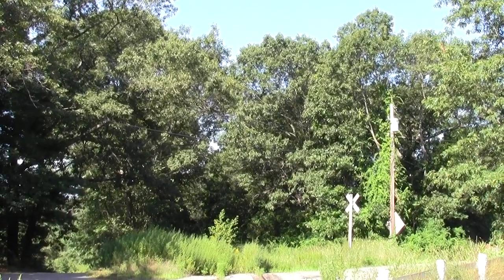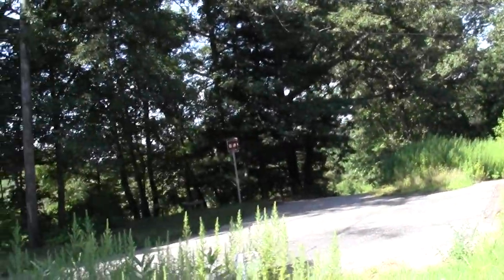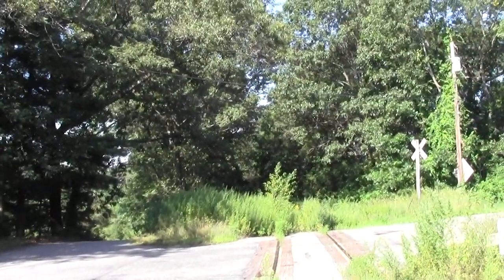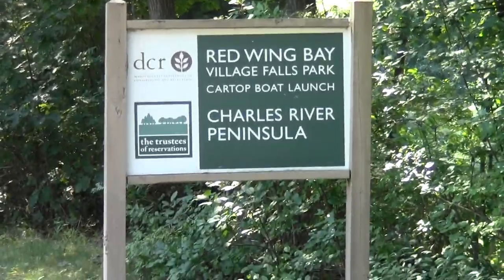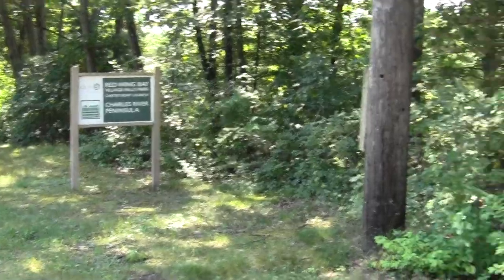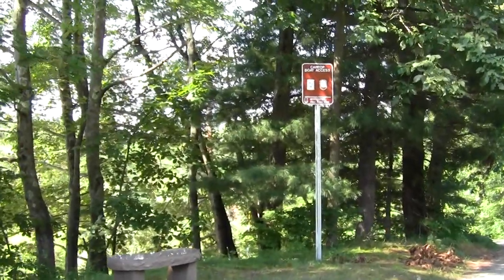What does it say? Yes, Fisher Street. It looks like we're near some sort of public preserve already. And to my immense delight, I'm already at an outlying part of the Charles River Peninsula Park.